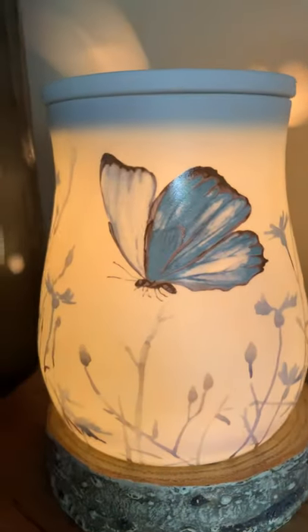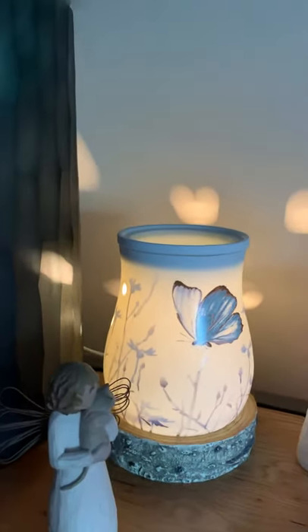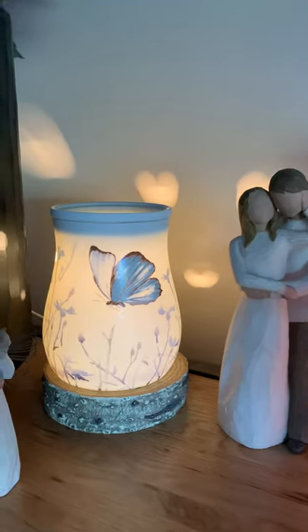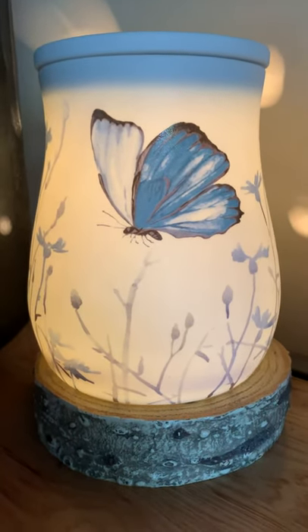Just pop it on so you can see how beautiful it is illuminated — gives off a nice warm glow, absolutely stunning. Very symbolic and peaceful with the butterflies.